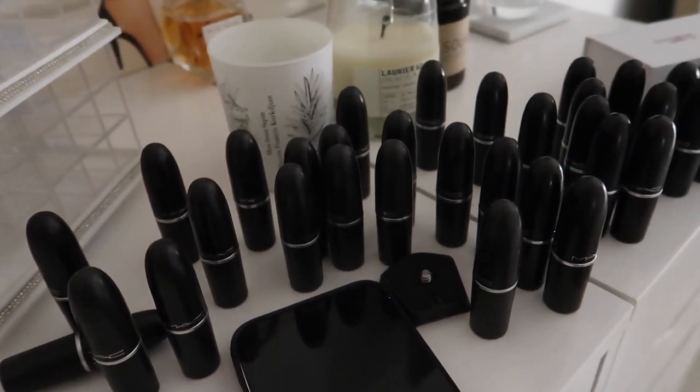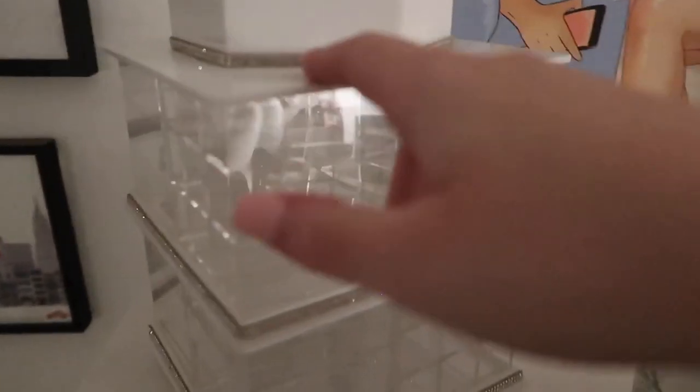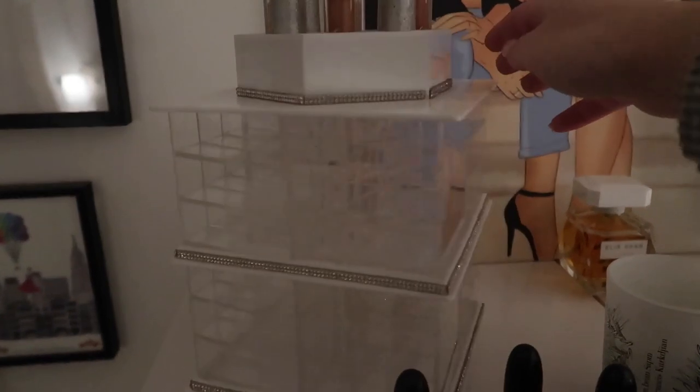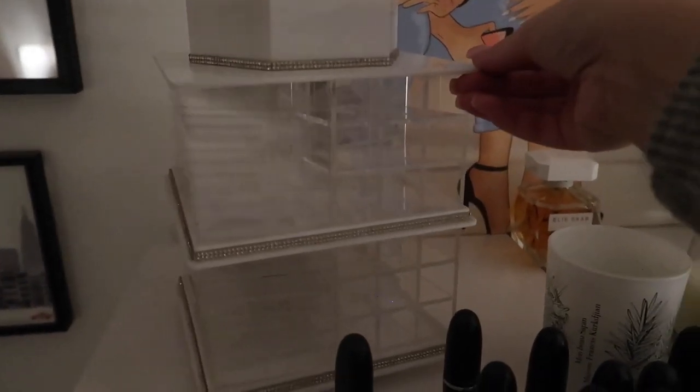I suddenly feel sad that I'm getting rid of all of these. It's probably gonna sound so stupid that I'm even bothered about binning them, but I remember buying those lipsticks when I was first starting out and I literally saved week after week after week to buy a MAC lipstick. Even the fact that I got a job at MAC — that was literally such a big deal, such a huge deal. That was a dream of mine at the time. And now I'm getting rid of all these lipsticks. I'm probably gonna keep hold of this and give it to a charity shop when they open back up, or if any of you guys want it, let me know.